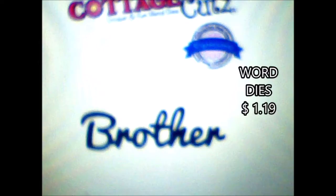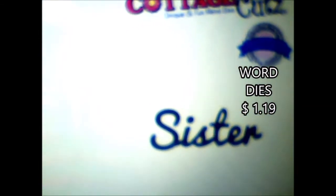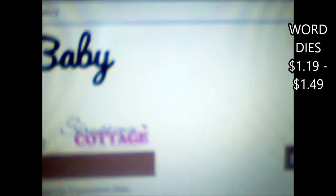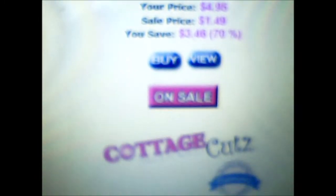They also have word dies. These are $1.19. There's brother as well as sister of course. And they have even more word dies that are $1.19 to $1.49 — you've got baby and birthday and celebrate. And this one over here, Best Wishes. There are lots more word dies.